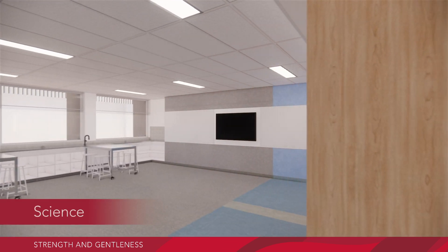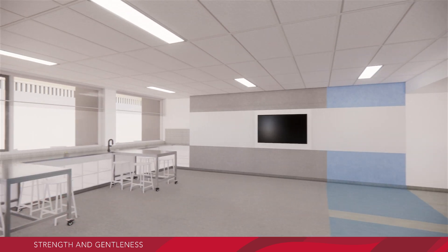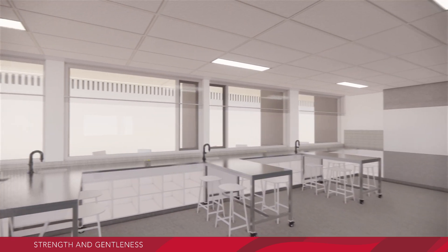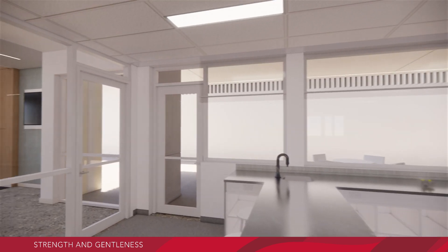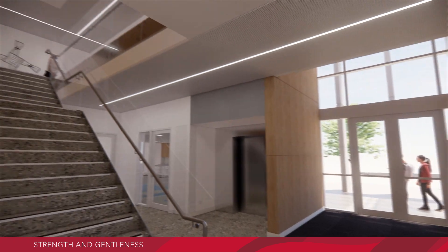Through the science area, our students will continue to explore and develop their scientific skills. From here we tour out and up the stairs to the first floor.